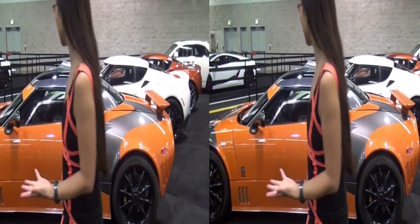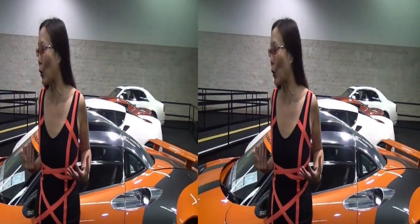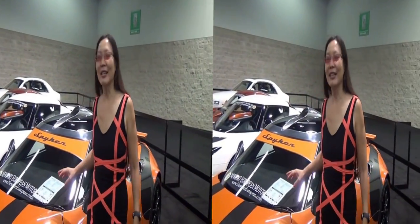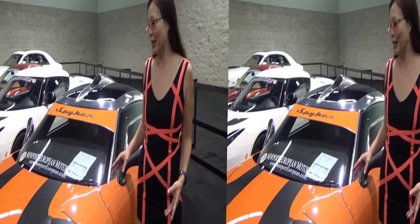Right here at the Orange County Auto Show, this is a Spyker. Here's where things are kind of surprising — I look like I was even trying to coordinate with a Spyker. I'm really, really surprised about this. When you get a car like this, you're not really concerned about gas mileage, right?